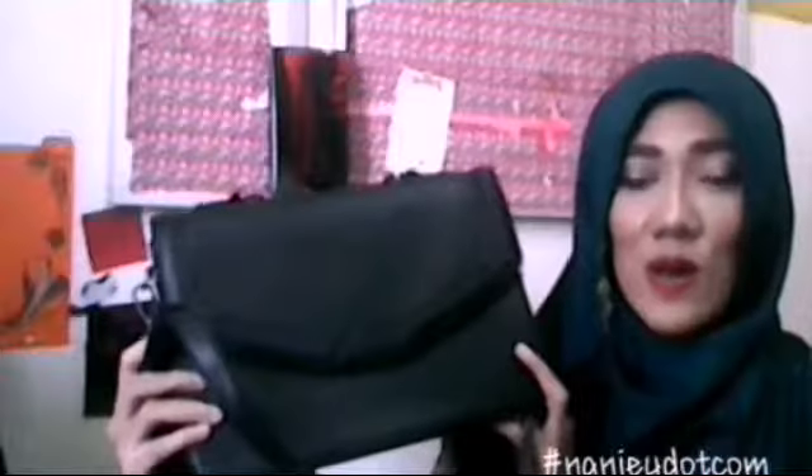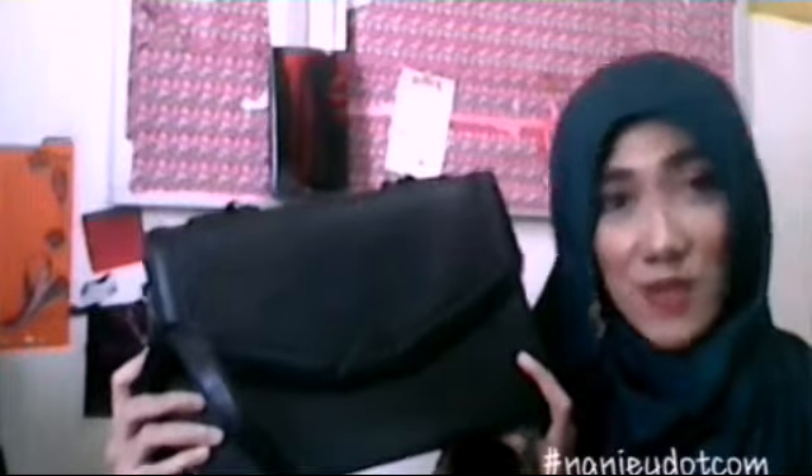I decided to get this bag. The brand is a something model and it's $89 but it's really cheap.